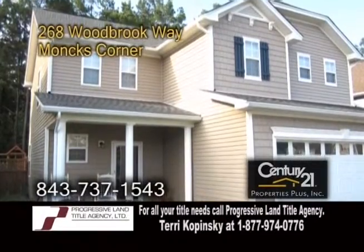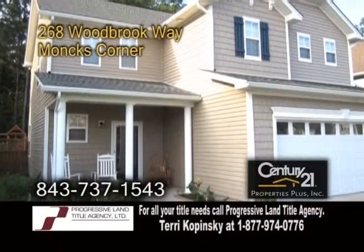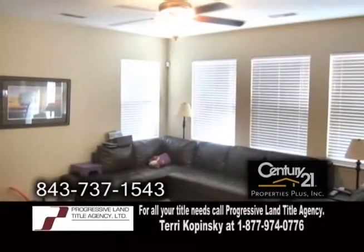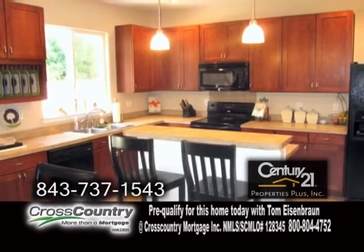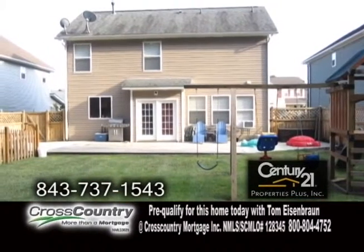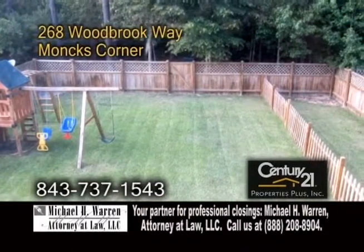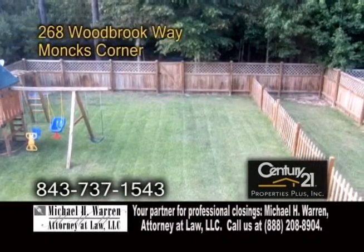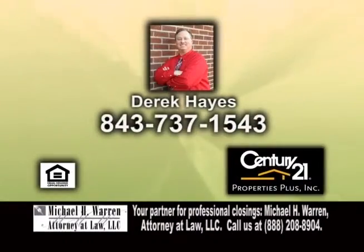A well-maintained home in Monk's Corner. This home is located in the Fox Bank Plantation. The open floor plan includes a large living room. The kitchen offers a huge island and an eating area. The backyard has a six-foot fence with beautiful latticework on top. There are also two patios, a deck, a dog corral, and a swing set for the kids. For a private showing, contact Derek Hayes.